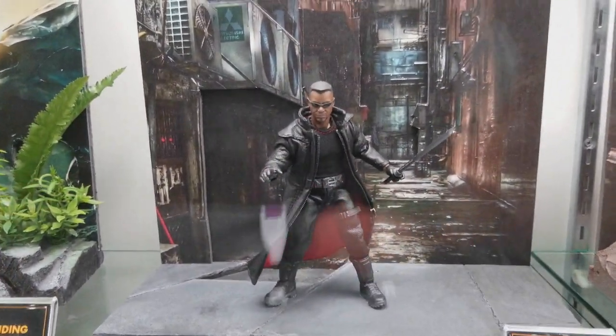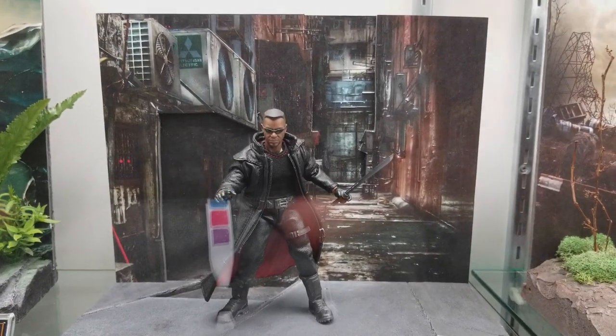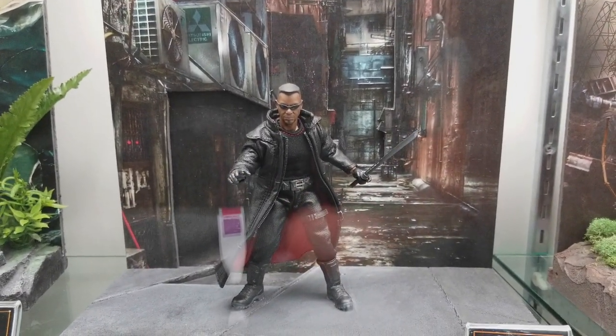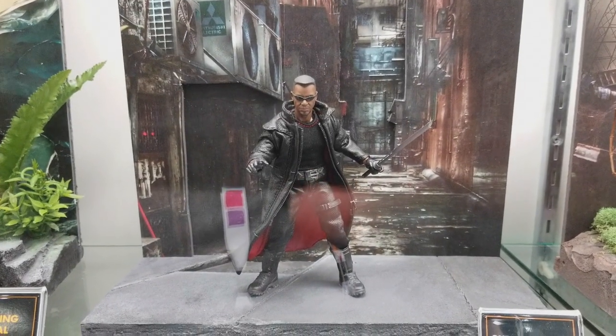Surprise, surprise — later this year, I know some people have posted pictures already. This Blade is a must — like, need, you know, you get the idea — need.